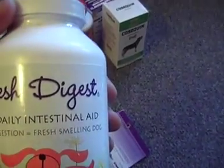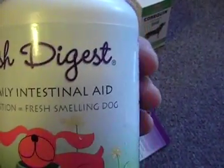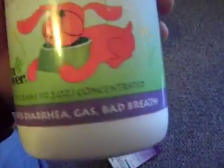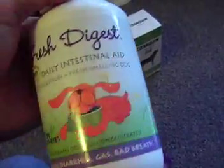We also have some Digest Daily intestinal aid — 300 grams, and it relieves diarrhea, gas, and bad breath. Retails for about $40, brand new factory sealed. We get them by the case.